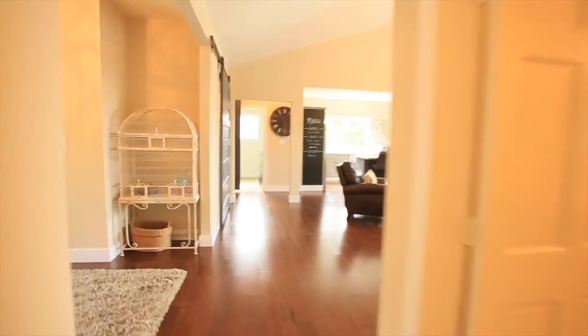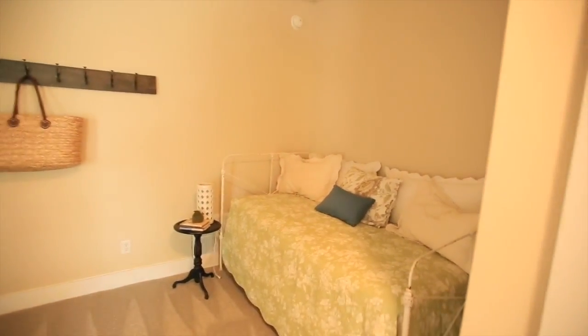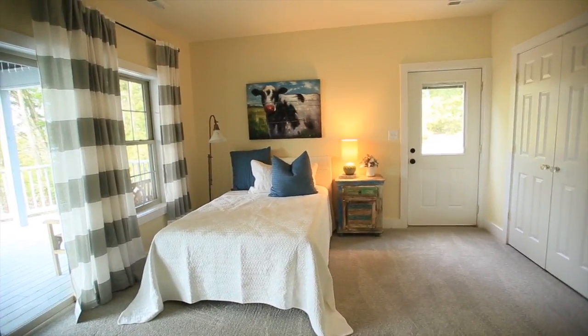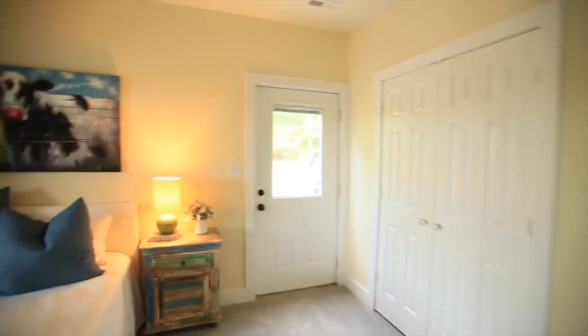We saw upstairs — let's run downstairs. Down here you've got another bed, so one, two, three, four, five, six — put some kids in there or whatever. This goes out to the boat storage garage which is extra long so you can fit your boat. So that's one, two, three, four, five, six, seven, eight — you'd probably want to put a queen in there. That's eight people and there's plenty of room.